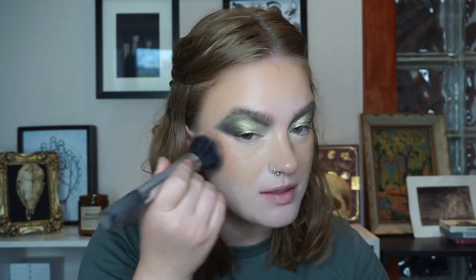Now for cream blush, I'm going to use the Fenty Cheeks Out Freestyle Cream Blush in Rosé Latte. I'm going to use this with quite a big brush and just stipple it. This is my favorite blush for pairing with greens recently — I love it.